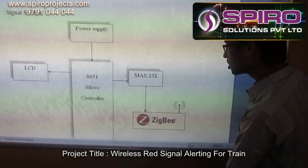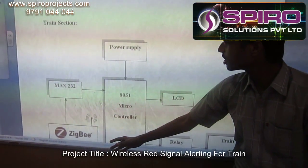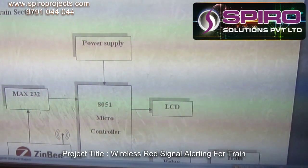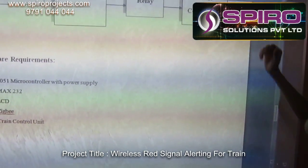In the receiver section, the Zigbee receives the information and based upon it the relay reduces the train speed. It automatically reduces the train speed.